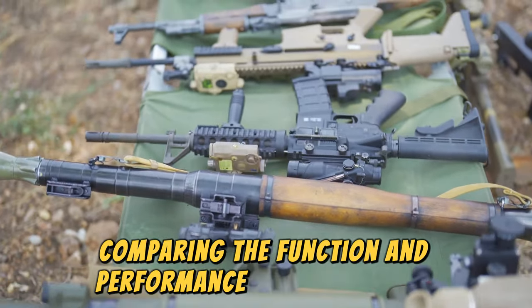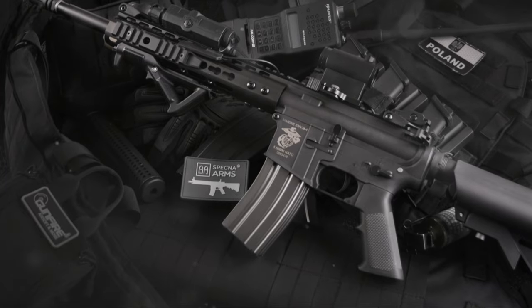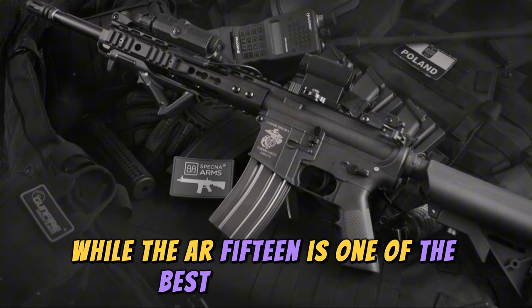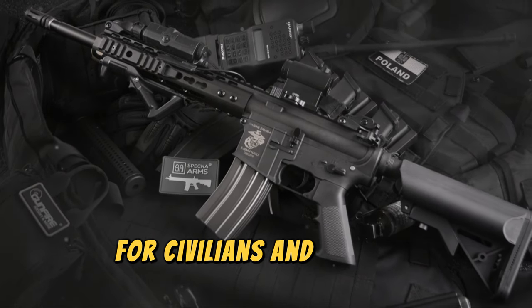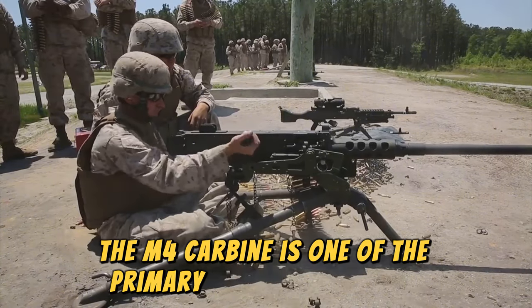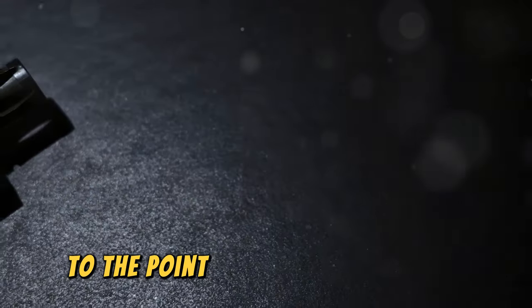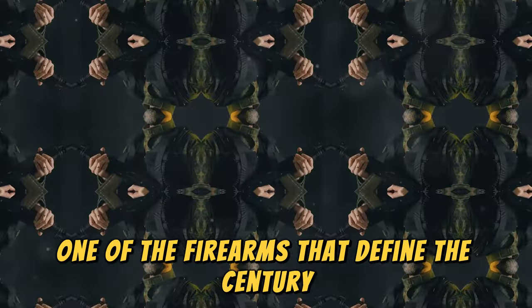Comparing the function and performance of an AR-15 and an M4 doesn't make much sense. While the AR-15 is one of the best-selling rifles for civilians and is truly spectacular, the M4 carbine is one of the primary weapons of the U.S. forces and dozens of other countries, to the point of being described as one of the firearms that define the century.